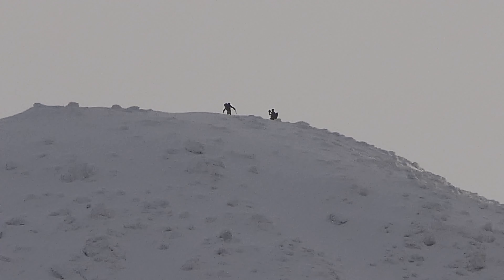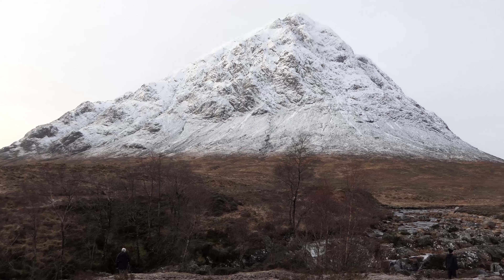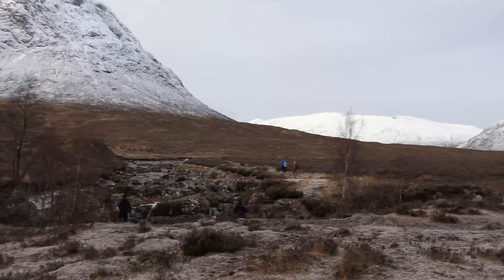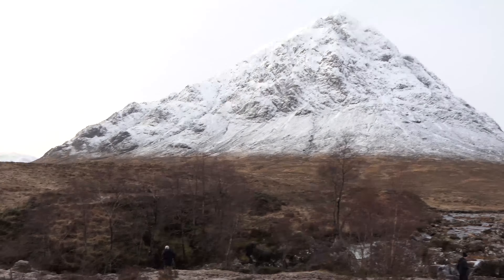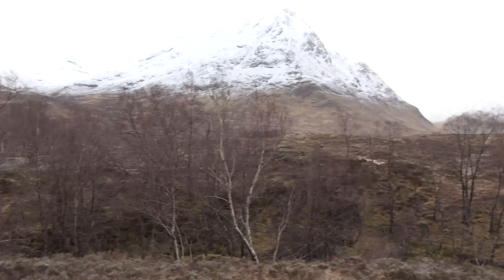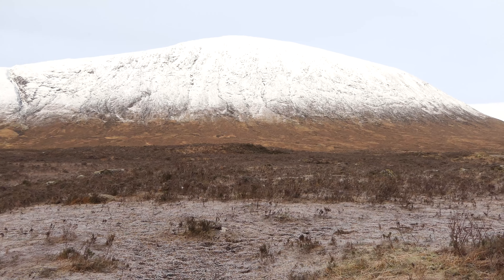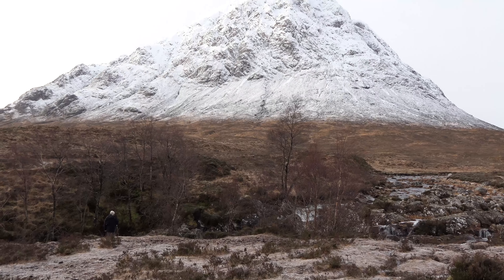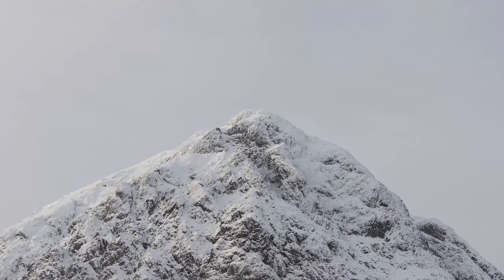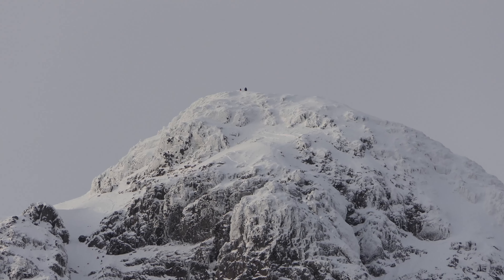Punters up Ben Starav. Now we're at the Great Shepherd of Etiv — Buachaille Etive Moor. This is the wee waterfall bit. It's not far from the road at all — there's the road there, there's where you park. And it's not far from the A82 either, because it's just up there. Definitely worth a visit. Buachaille Etive Moor now — may as well start at the top. Folk are still at the top, and there indeed are those punters up top.